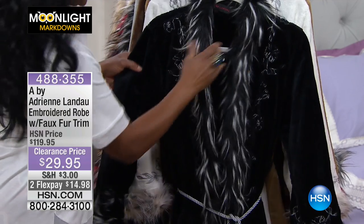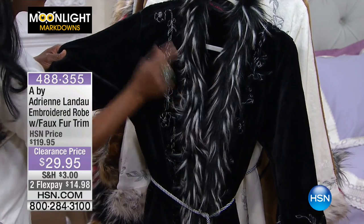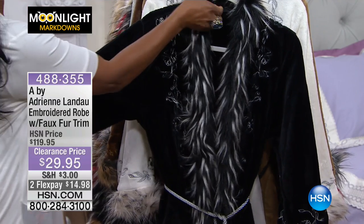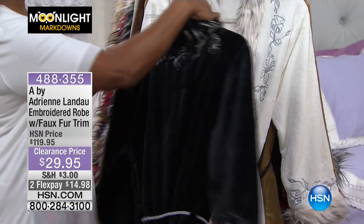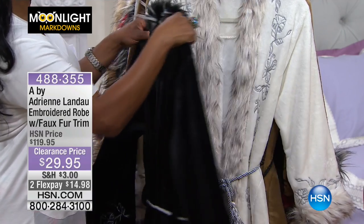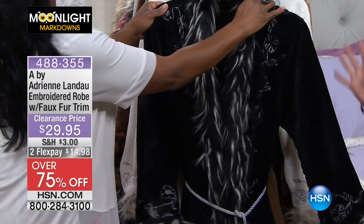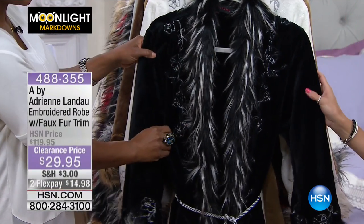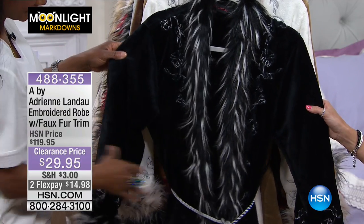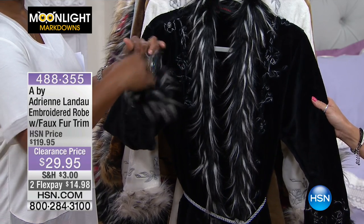Our first item is an embroidered robe with a faux fur trim. We have taken 75% off this luxurious robe — no one will ever believe you got it for less than $30. This is truly an exquisite luxury. We'll go over lots of different colors, and the sizing is dual sizing: extra small, small, medium, large, extra large 1X, 2X, and 3X.